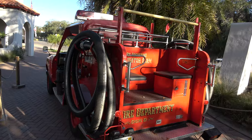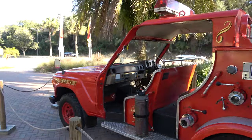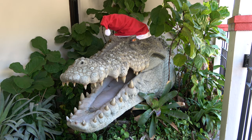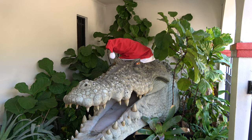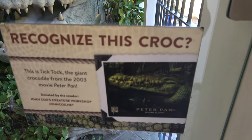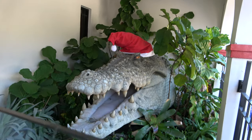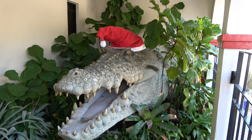Parked out front of the Alligator Farm is this really cool kind of vintage fire truck. Before you go in you're greeted with this giant alligator head — still in the festive holiday season — and he's famous. He was from the 2003 movie Peter Pan and he was Tick Tock. Still in really good shape, for what I imagine was probably like a puppet or something on the front.